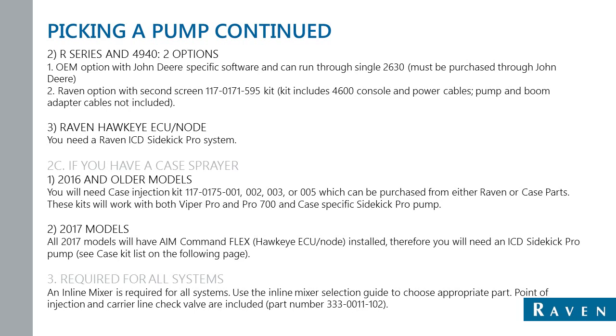The second option for R-Series and 4940 is using the same kit as the 20 or 30 series John Deere — the 1170-0171-595 kit. With that, we'd run our SCS 4600 console, all the cables in the kit, as well as a BoomSense adapter model-specific. If you have a Raven Hawkeye system on your R-Series or 4940, you can just add your Raven ICD Sidekick Pro system to that. If you have a Hawkeye system, you'll also have a Viper 4 in the cab along with a John Deere 2630.